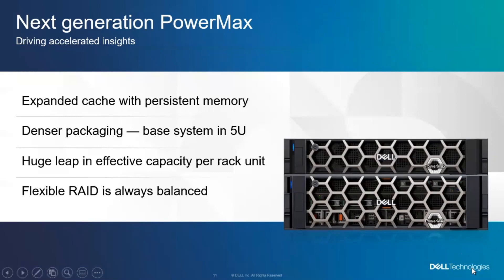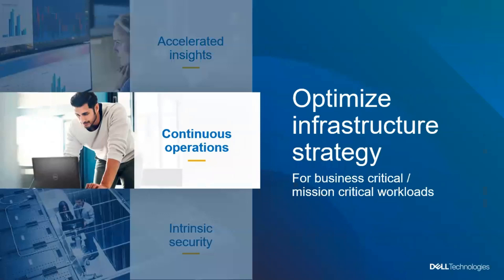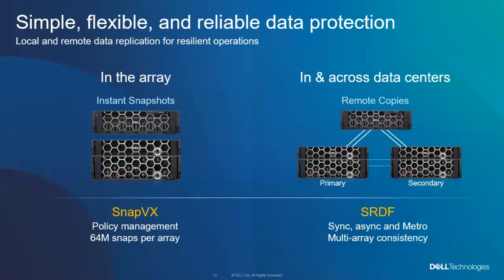That's kind of the accelerated insights part. Let's talk about continuous operations. On the PowerMax side, we've got replication inside the array and across arrays. Servers connect to the array and we do snapshots with SnapVX — we can do 64 million snaps in the array. We've got copies in and across data centers: whether you want to do metro between two arrays in close buildings, synchronous copies, or asynchronous copies out of region, SRDF is the gold standard for replication.